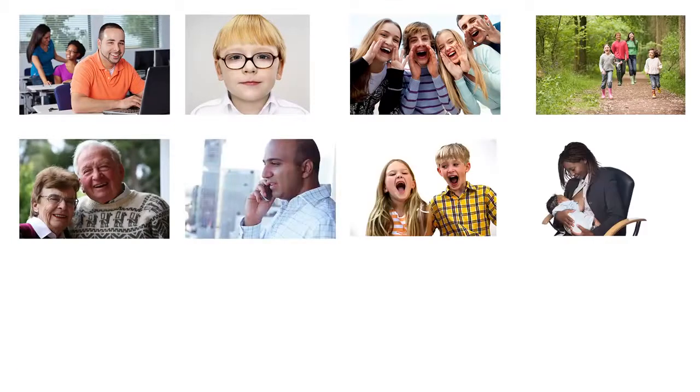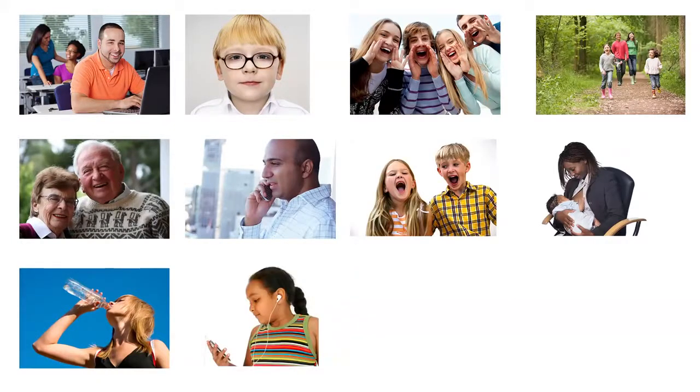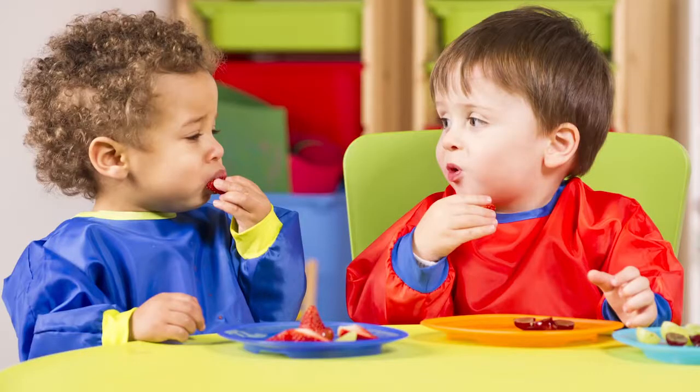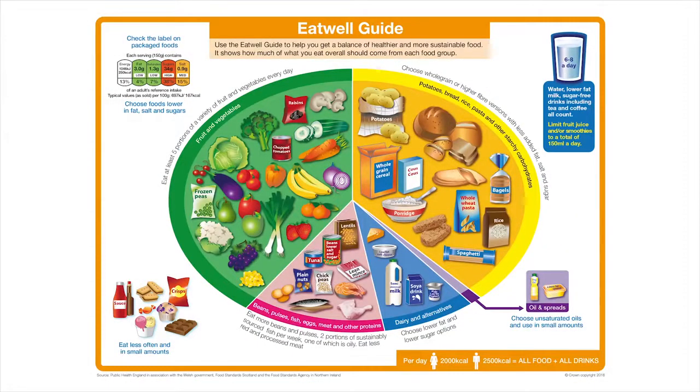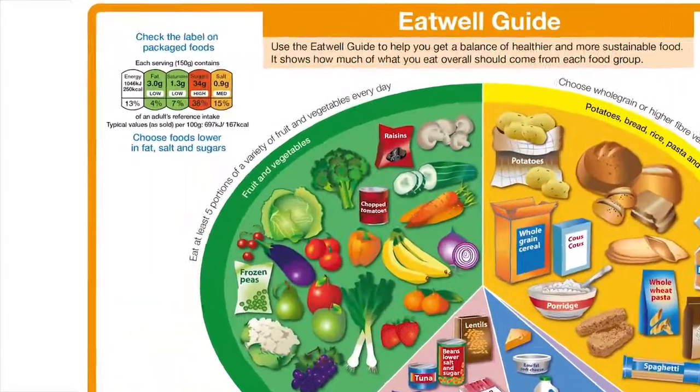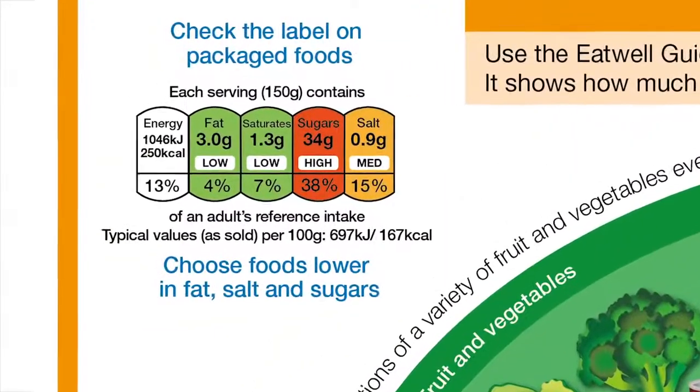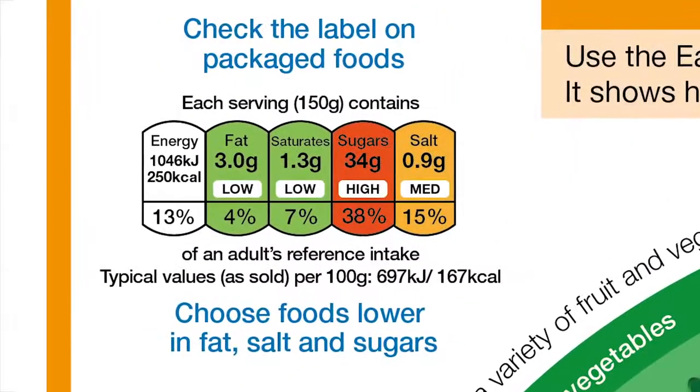The Eat Well Guide applies to most people, whether you are vegetarian or from different ethnic backgrounds, and whether you are young or old. However, it doesn't apply to children under two because they have different nutritional needs. Between the ages of two and five, children should gradually move to eating in the proportions shown on the Eat Well Guide. We can also make healthier choices with the help of nutrition labels — using this information to choose foods lower in calories, fat, saturated fat, sugars and salt.